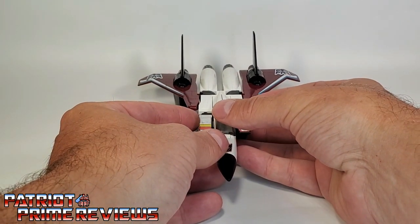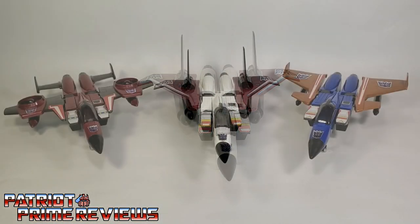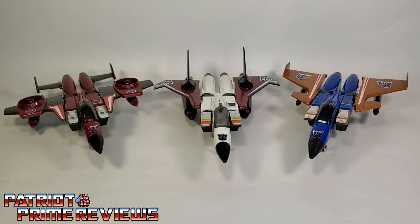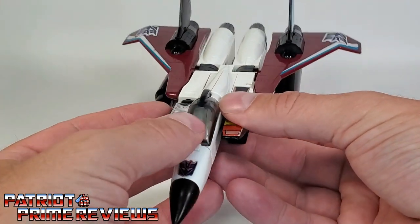And now since we have Ramjet here, let's compare him to the other two Conehead Seekers: Thrust and Dirge. Man, do those three look great together.